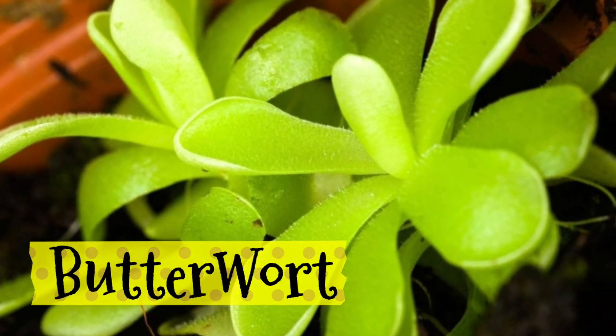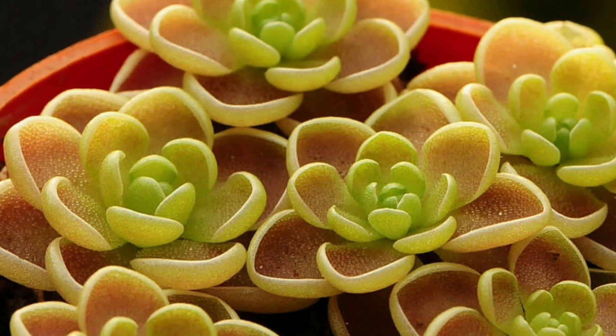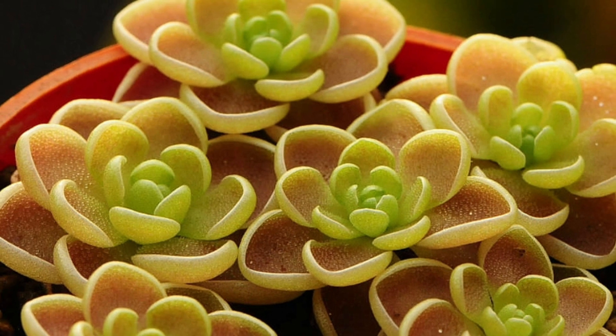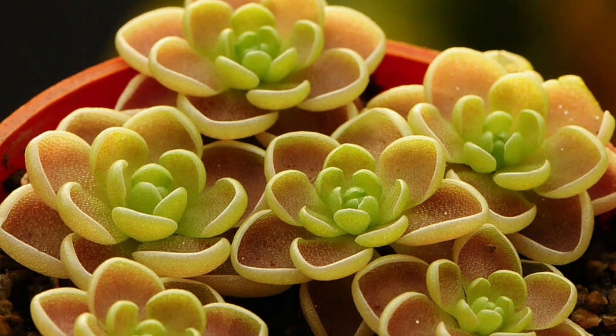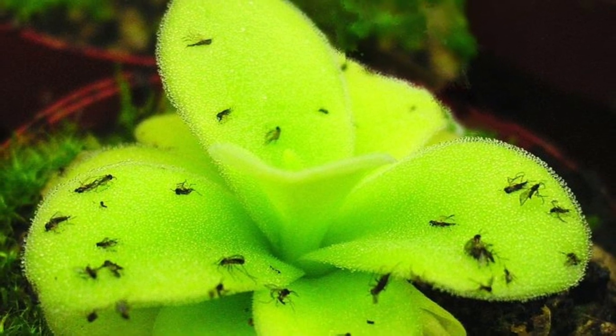Butterwort plant is blessed with shiny leaves which attract thirsty insects. Its leaves are covered with short hairs that have a sticky liquid which trap the insects.